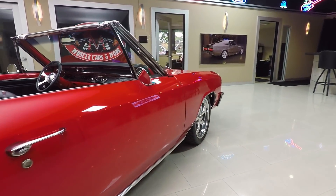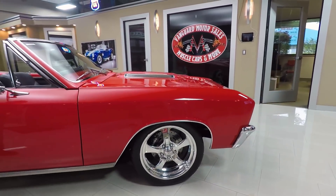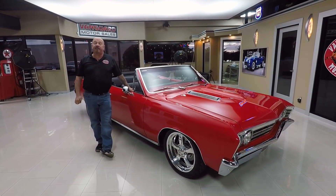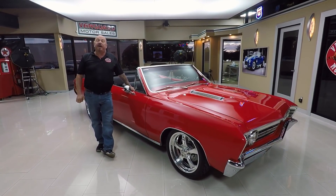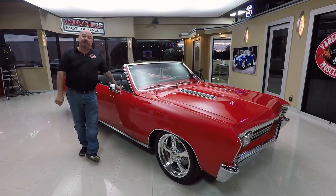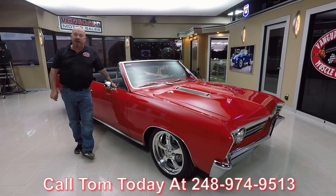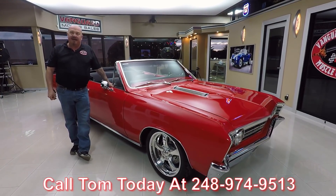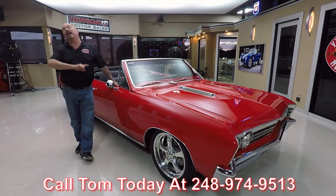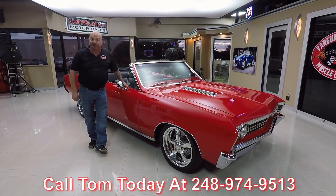At Vanguard Motor Sales, we're not consignment dealers. That means we own this Chevelle. We've got about 222 cars in stock right now and we own each and every one of those cars. You can bet we did our homework before we bought them, and when we get them back here to the shop, we inspect them. If you've got any questions, call Tom at 248-974-9513. He can tell you anything about this car or any of the other cars we have in stock. Now let's go outside and drive this convertible.